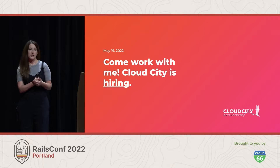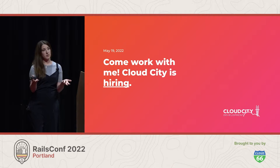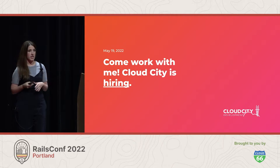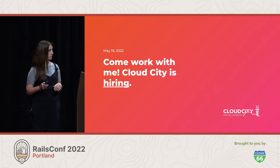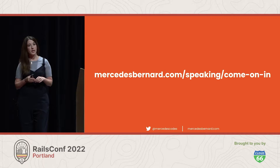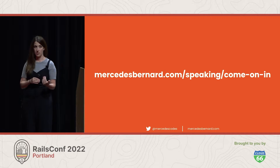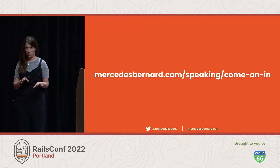My name is Mercedes Bernard, and today we're going to be talking about how to get comfy in a new code base. So kick back, relax, and make yourself at home. I work at Cloud City as a principal software engineer, and we're hiring. So if anything I say sounds interesting today, reach out, connect on Twitter. And if you are someone who likes to follow along with slides, I've published them on my website. They are very low res since the Wi-Fi is bad, so hopefully it'll work if you need it.